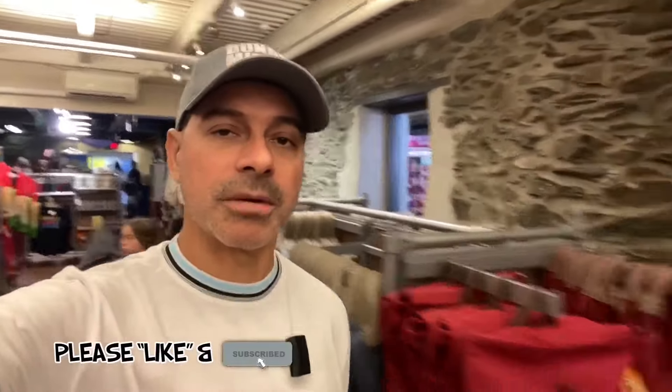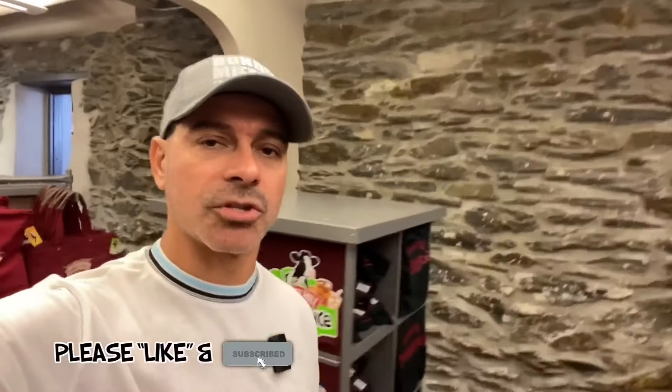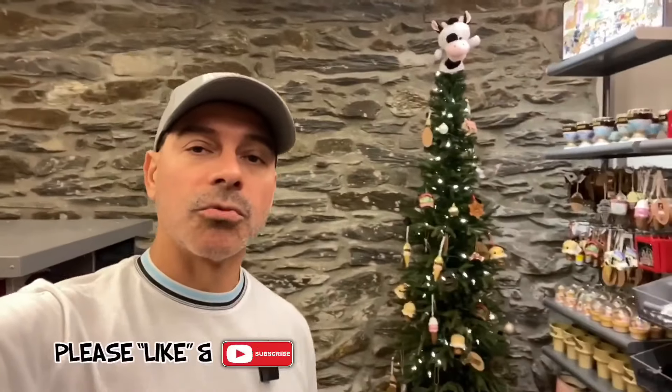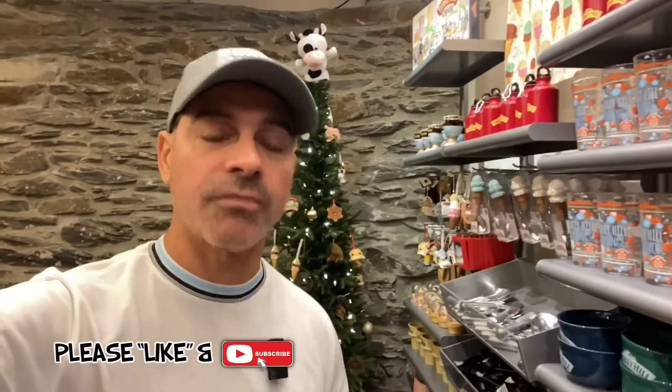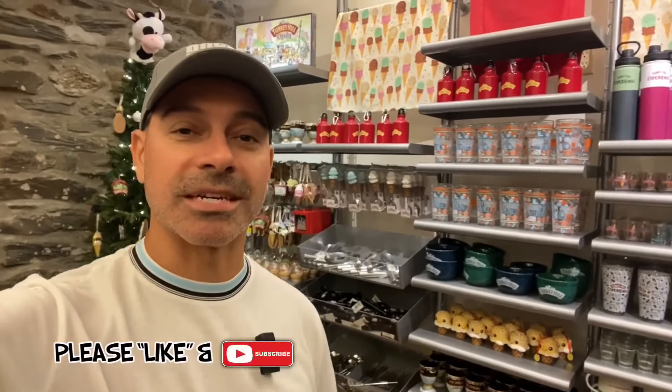This wraps up our time at the Turkey Hill Experience in Columbia, Pennsylvania. I'll have the information down in the description — definitely a cool place to check out, highly recommended. I hope this video was informative and showed you what this place has to offer. Please send me any questions and comments, I'd love to hear from you. Please like the video, subscribe to the channel, and I'll see you next time.